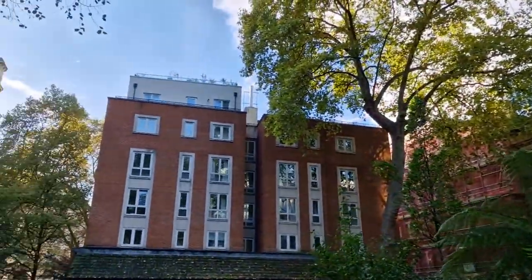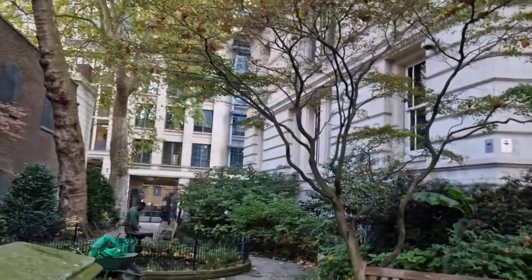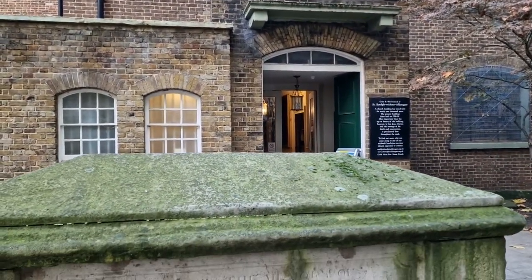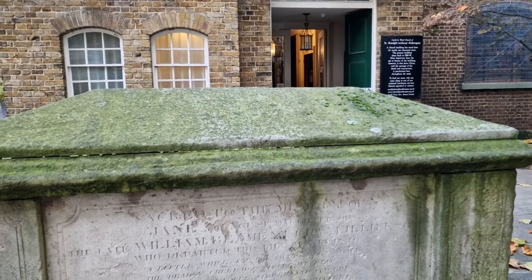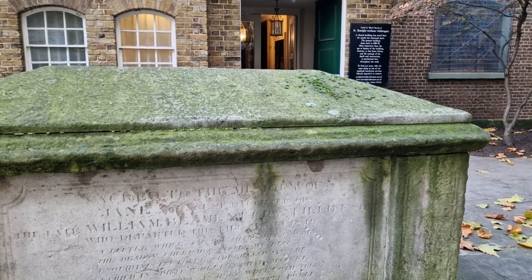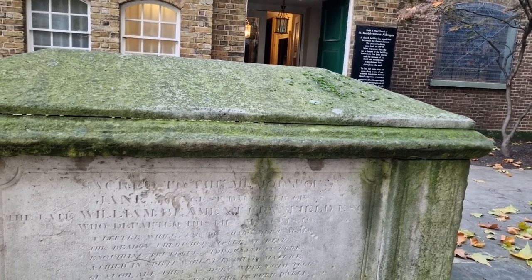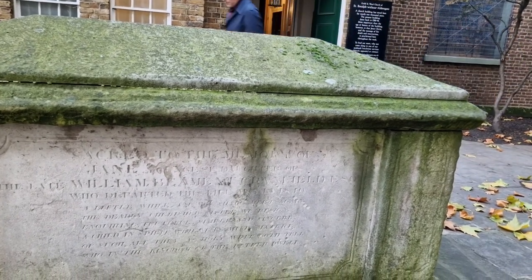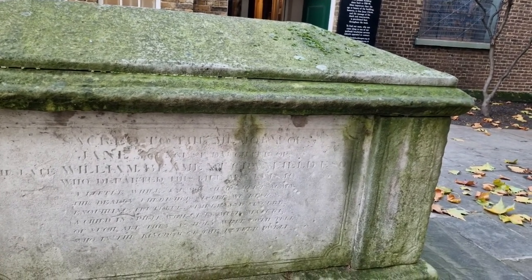And over there is a memorial thing — the everyday hero kind of thing — but it's all full of people so I can't film there at the moment. This is much clearer. Sacred to the memory of James — the eldest daughter of the late William Beale, KT, so that's Knight, St. Grenfell Field, who departed this life December the first, 1810. No age. This is the church of St. Botolph's without Aldersgate.